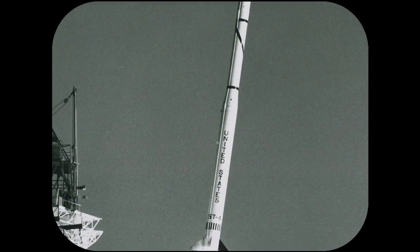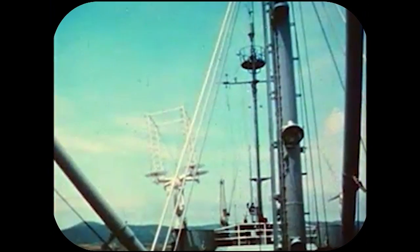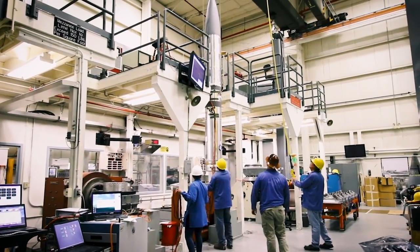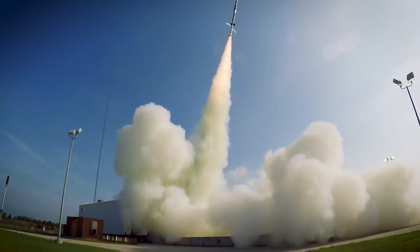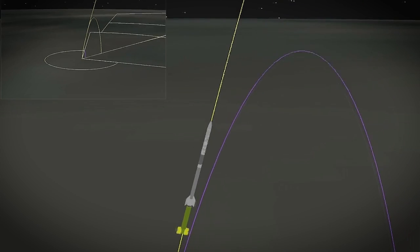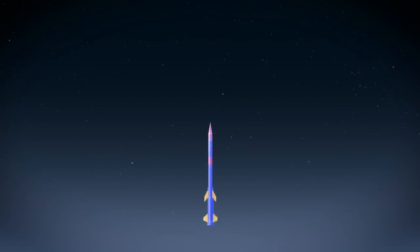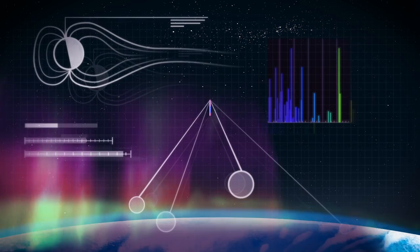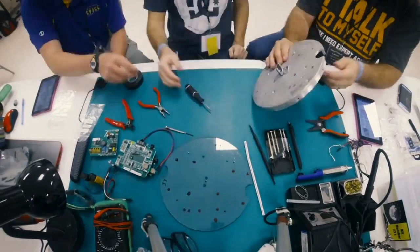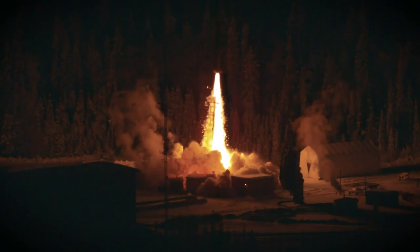Sounding rockets are NASA's true MVPs. Their name comes from the nautical term 'to sound,' meaning to measure. No astronauts here — these rockets specialize in carrying scientific instruments. They take short flights, spending just a few minutes in space before falling back to the ground for recovery. Scientists can then relaunch the same instruments again and again, adapting them to new purposes. It makes sounding rocket missions far less expensive than other alternatives, and a lot faster to develop. Many scientific firsts are achieved with sounding rockets because of their quick turnaround time.